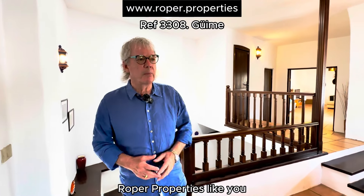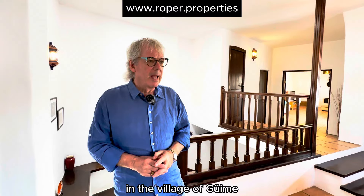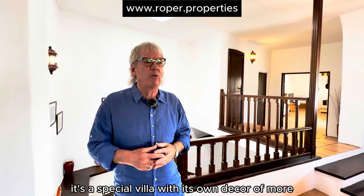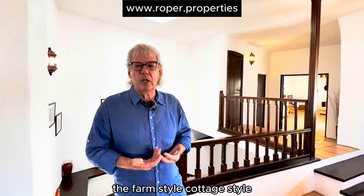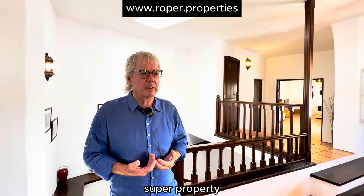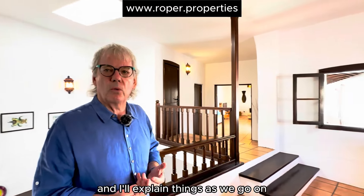Hi there, I'm Kevin Roper of Roper Properties. I'd like to introduce you to this property in the village of Guimi. It's a special villa with its own decor of more the farm style, cottage style — a super property. It's been renovated, so we're going to have a little walk through it and I'll explain things as we go on.